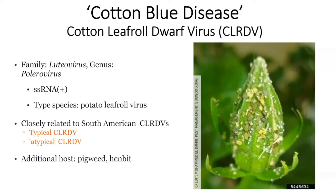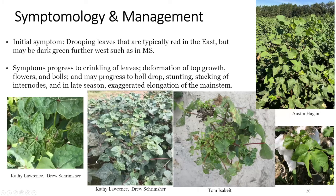The last disease I want to mention is the cotton leaf roll dwarf virus. We don't have it here in Arizona. It's a single-stranded RNA virus transmitted through aphids, and the aphids are the vector. This disease is becoming increasingly important in the Southeast — Georgia, Mississippi, Alabama. We don't have it here in Arizona yet, but we need to be on the lookout. The symptom is drooping leaves and a kind of curling or cupping up, and it can resemble herbicide damage like 2,4-D.